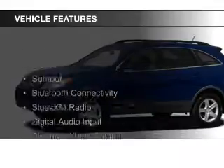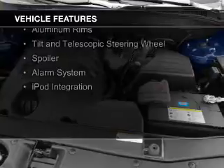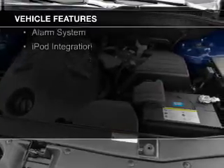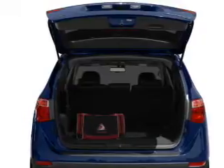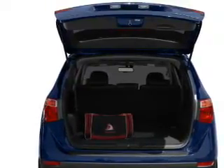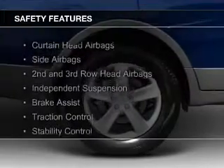The features include a sunroof, Bluetooth connectivity, Sirius XM satellite radio, digital audio input, steering wheel controls, aluminum rims, a tilt and telescopic steering wheel, a spoiler, an alarm system, and iPod integration.